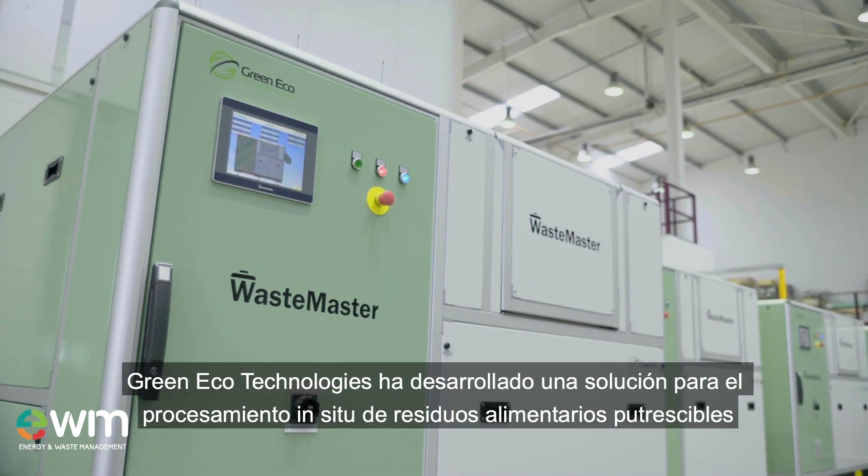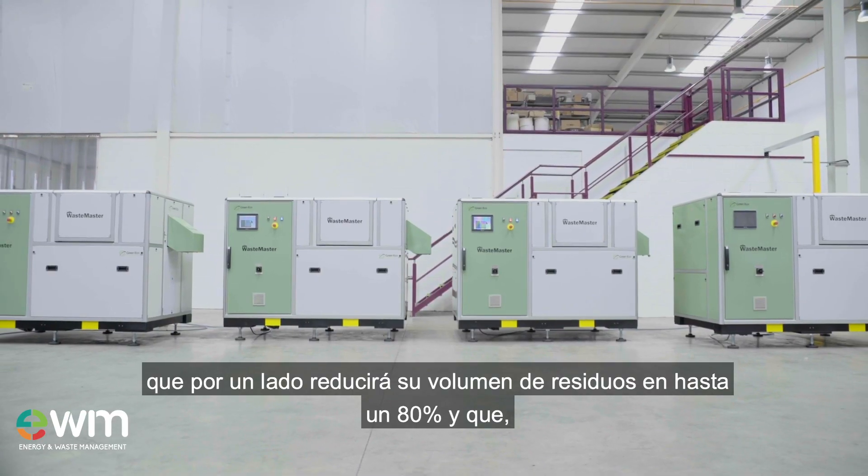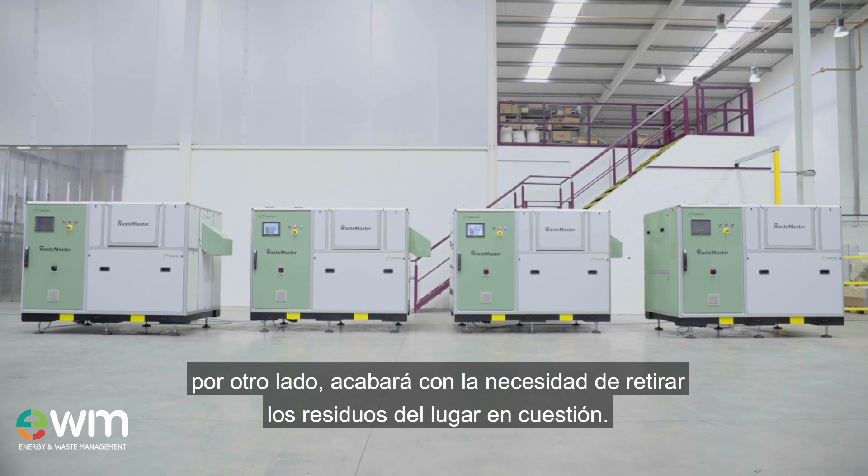Green Eco Technologies has developed a solution for the processing of putrescible food waste on site that will both reduce your waste volume by up to 80% and eliminate the need for waste removal from site.